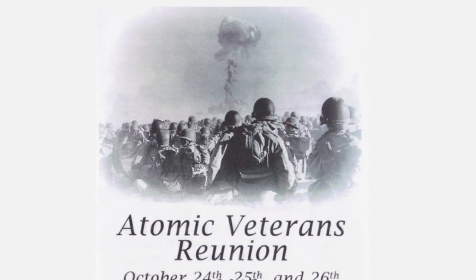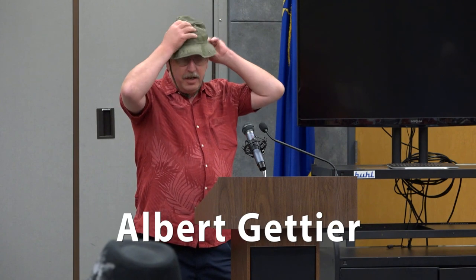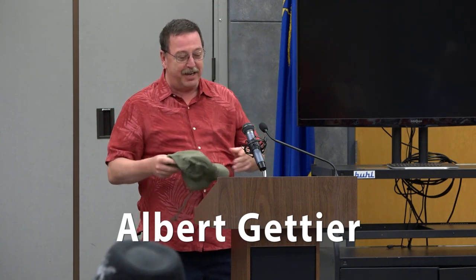Everybody's got their fancy hat, so I dug this one out of the basement. I don't know if I should wear it while I'm talking, but this is what we were issued. I really didn't expect to give much of a talk here. When I called the museum to find out the schedule, they said they might have me talk to some people, so I'm just going to be kind of extemporaneous here.